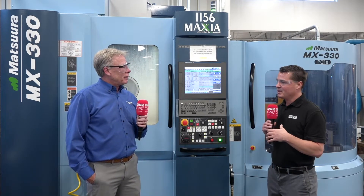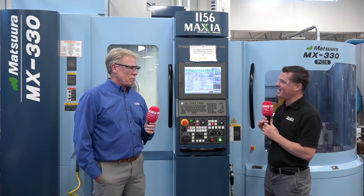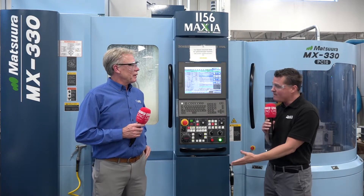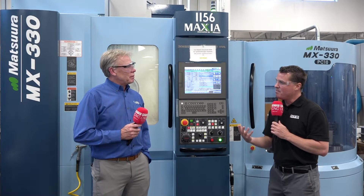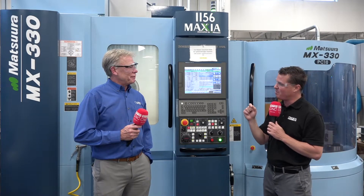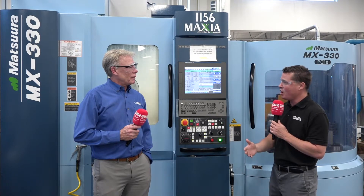You guys have been practitioners of the journey along with Matsura, starting in the early 80s all through now. It's obviously something that's helped you generate continued success. We've talked about precision and how important rigidity is — which we haven't fully touched on, but that leads to better finishes and cycle times. How important is the service and support that you've received through Productivity and through Matsura through the years on all of these projects?